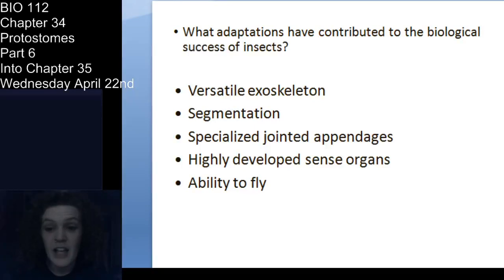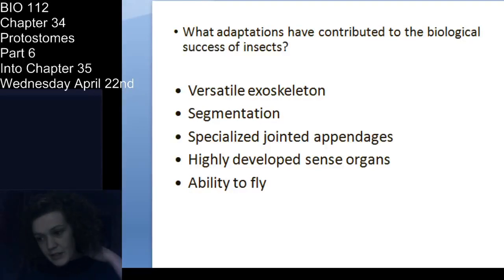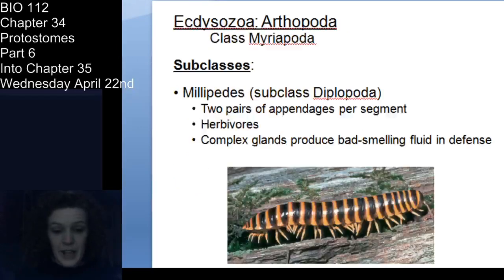What adaptations have contributed to insect success? That exoskeleton — the same things that make any arthropod successful. They have a protective exoskeleton, they're segmented, they have jointed appendages for movement. But hexapods in particular have highly developed sense organs: compound eyes, simple eyes, a tympanum. And they can fly. That combination has made them very successful as animals.